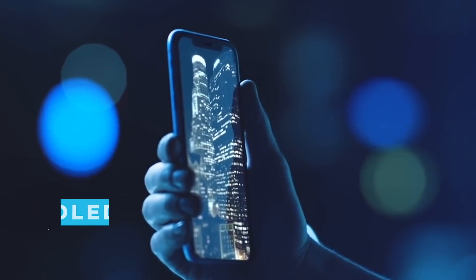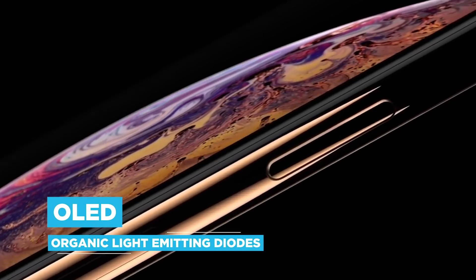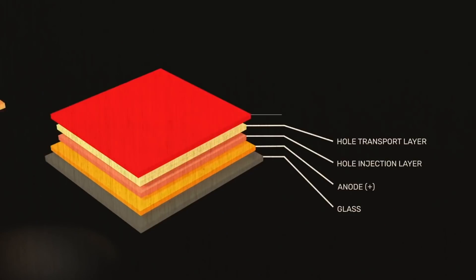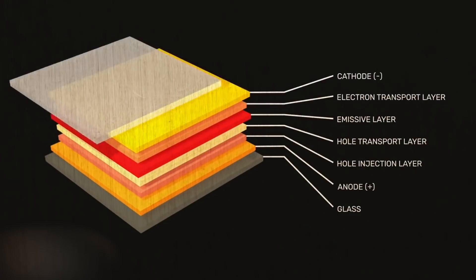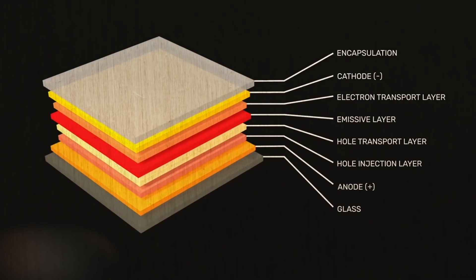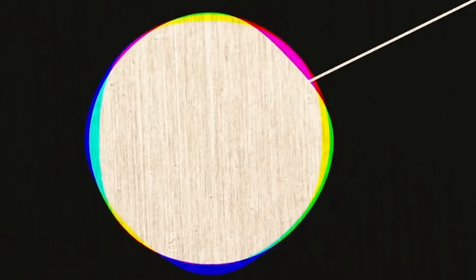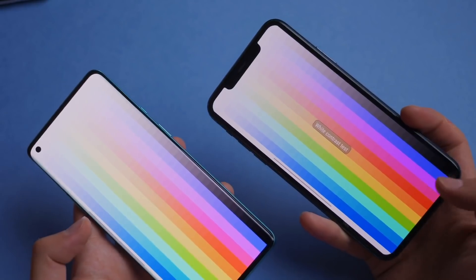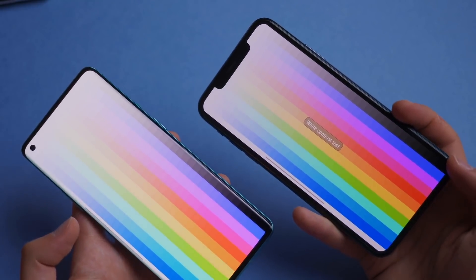More up-to-date models instead use OLED, or organic light emitting diodes. These are a bit more complicated, but suffice it to say they don't need a backlight, as each pixel generates its own light source using organic chemistry from simple carbon compounds. What this means for you is that the blacks you see on an OLED screen are blacker, because there's no ubiquitous backlight to filter out. And your phone runs a little more efficiently, which is great for battery life.